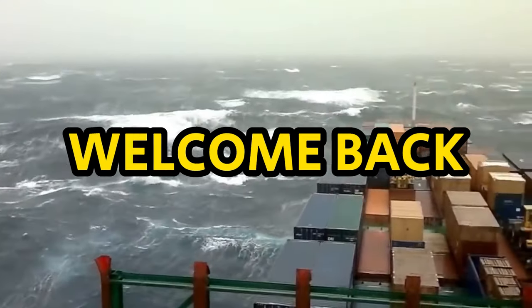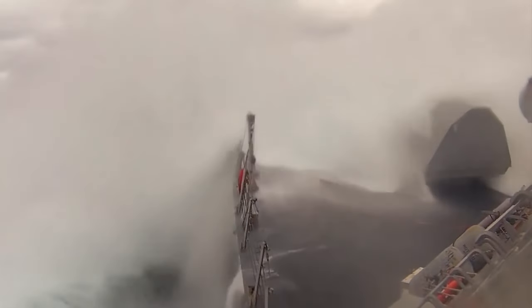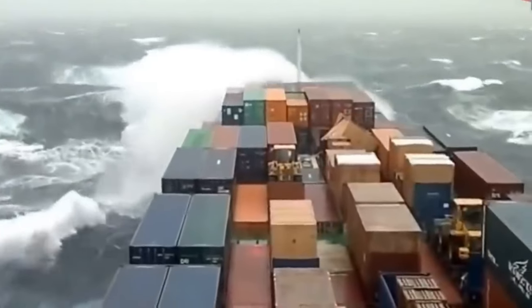Welcome back to the channel! Today, we're heading out to sea to find out how those massive waves can't sink the giant ships we see today.